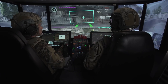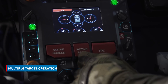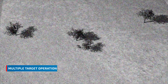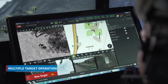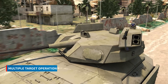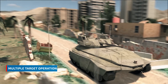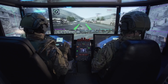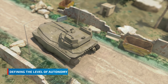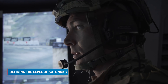In a highly-saturated multiple-target scenario, the fighters grant the system higher levels of autonomy. Now, using decisive lethality, the system engages multiple targets simultaneously, while conducting shooter allocation based on its advanced algorithms. The autonomy level of the system can be defined by the crew at any moment, as can the division of tasks between the fighters and the system.